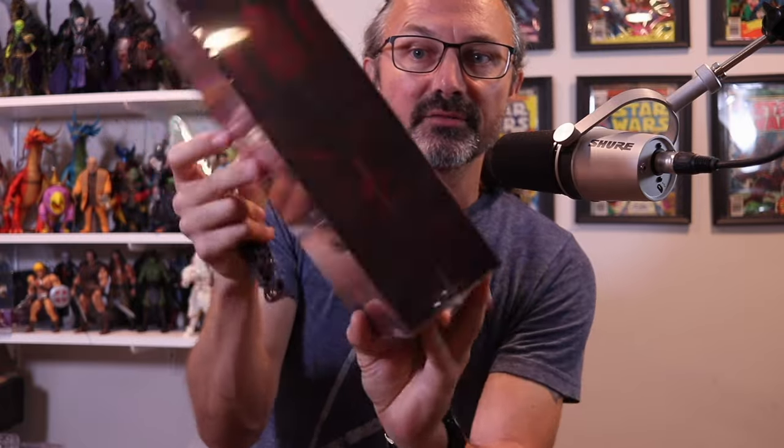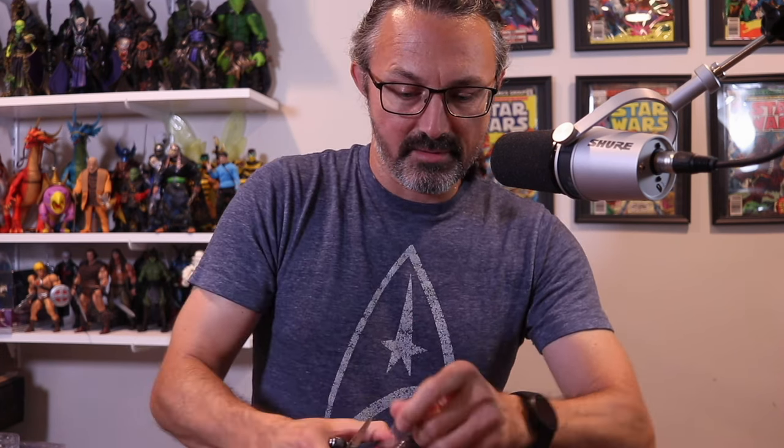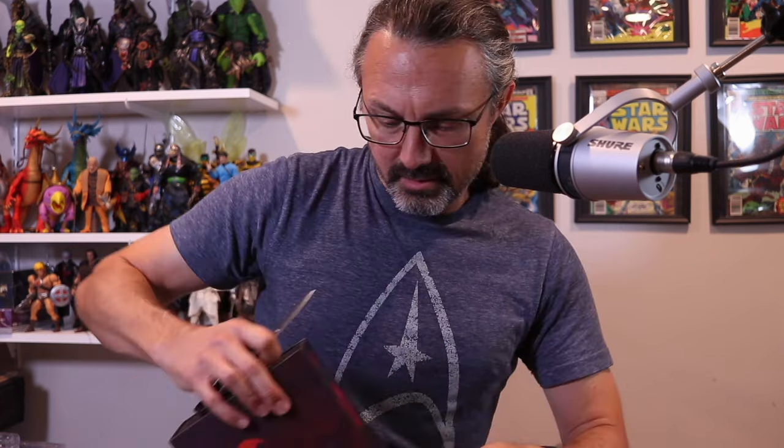Quick look at the packaging - I'll do turnarounds in the video. It's got a whole story on the back. Wow, they went for it. Full-on literary. Here we go, let me see what this thing looks like.